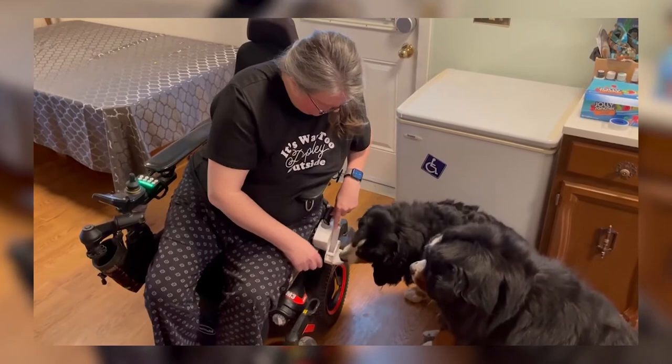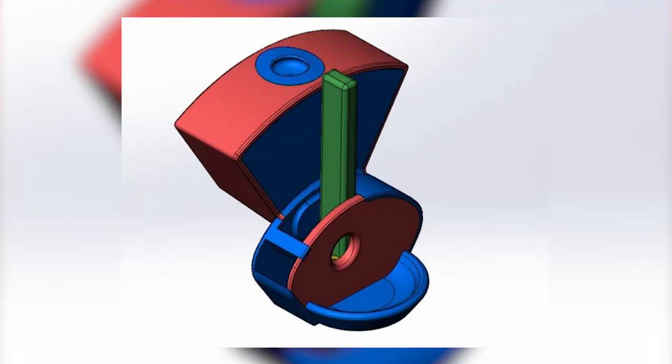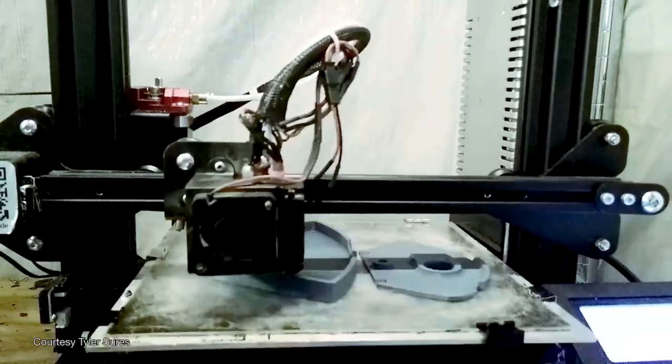Michelle also found another device that made her four-legged friends very happy — a dog treat dispenser that attached to her wheelchair. You pour treats in at the top, you move a lever, and a treat comes out at the bottom. Anything I can do with my dogs just fills me with so much joy. To see the looks on their faces, to get the slobber off my hands — anything. It's a wonderful thing.